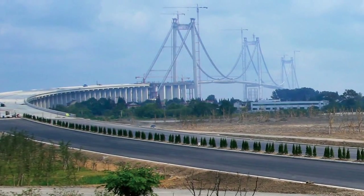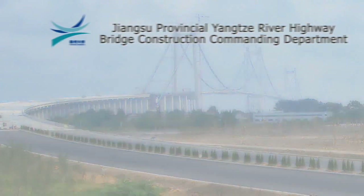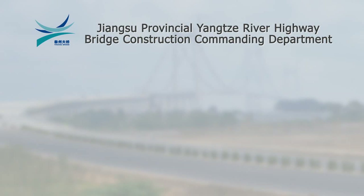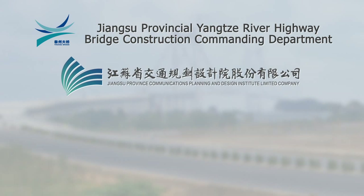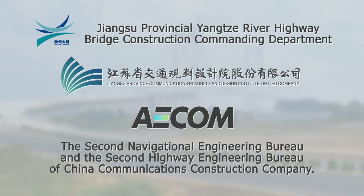The bridge was planned, designed and constructed by four key entities: Jiangsu Provincial Yangtze River Highway Bridge Construction Commanding Department; Jiangsu Provincial Communications Planning and Design Institute Company Limited; AECOM Asia Company Limited; and the Second Navigational Engineering Bureau and the Second Highway Engineering Bureau of China Communications Construction Company.